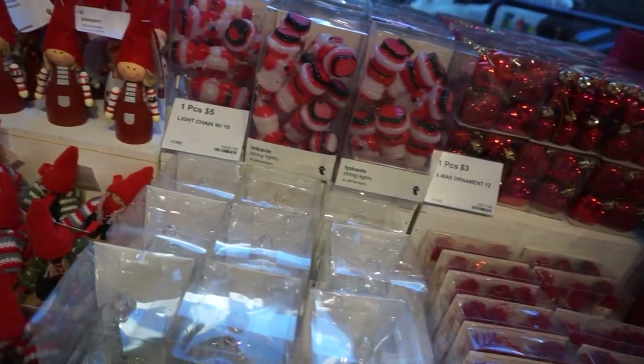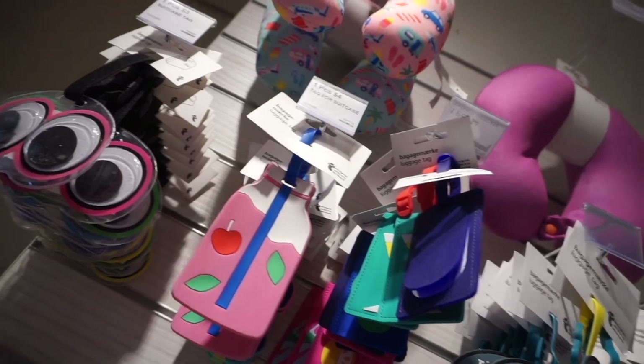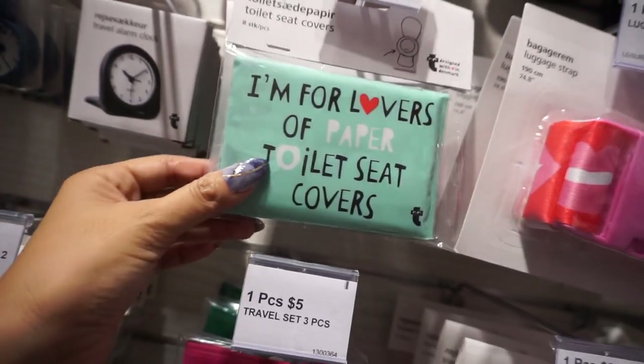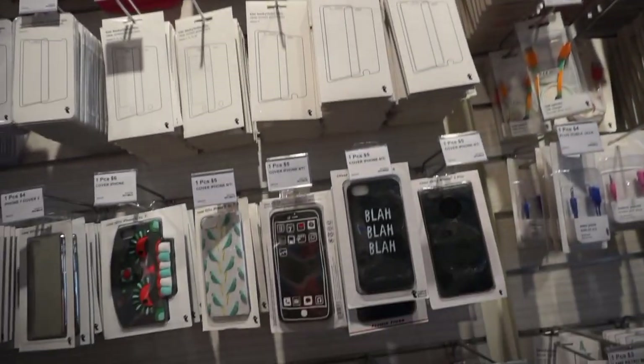They have some Christmas stuff out already — little ornaments, they have hearts. They also have some travel items, luggage tags. This is cute — I'm a lover of toilet paper seat covers. Some accessories for the phone and iPad.